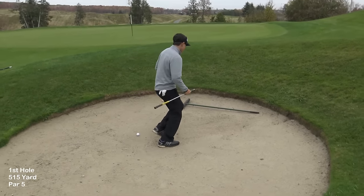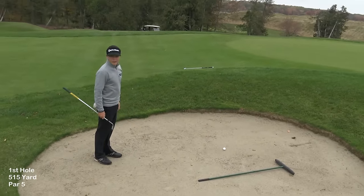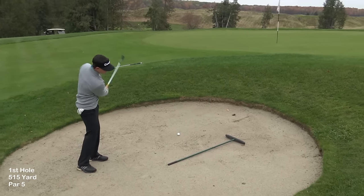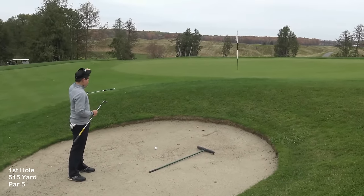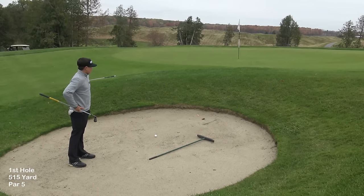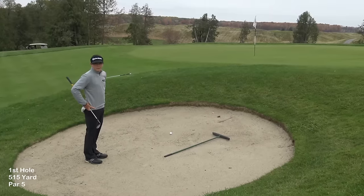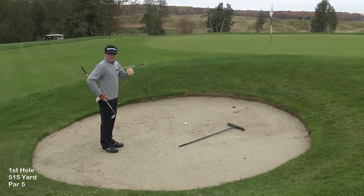Got a short-side bunker shot here. This green is weird — you'll see a lot of that at Tangle Creek. The greens are very challenging, so it's really critical where you put the ball. If I was smart, the miss would be long and the ball would feed down a little bit — still about 10 to 15 feet away. But I'm going to land it about three feet short and let it check up.